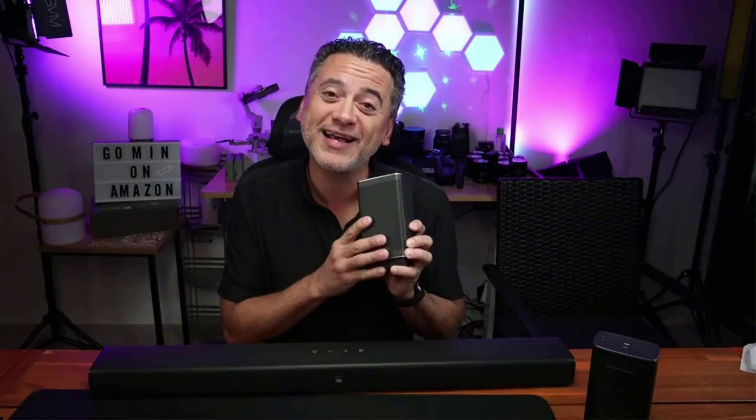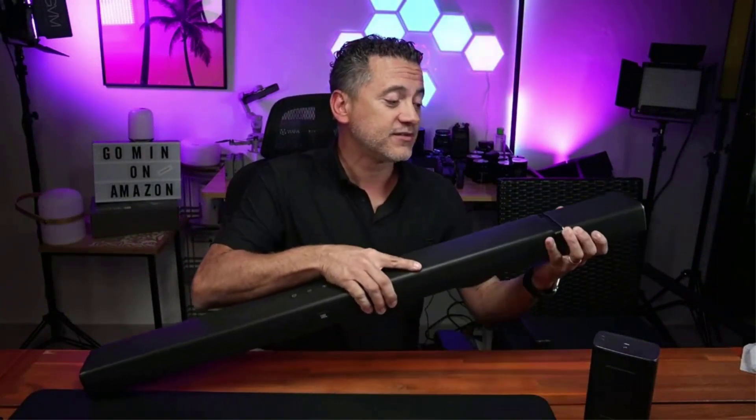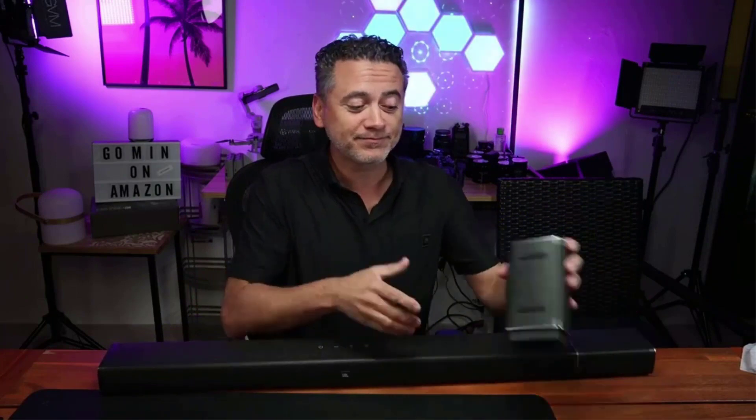For immersive 3D audio formats that send overhead sounds like Dolby Atmos and DTS:X, the Bar 9.1 has two up-firing speakers on the soundbar and one each on the satellite units, which also have front-firing speakers. Combining those surrounds with the subwoofer, the 5.1.4 Atmos performance is very satisfying for a relatively compact system. The Bar 9.1 also has a neutral and balanced sound that works well for the whole gamut of audio, from spoken word material to the most explosive big-budget movies.